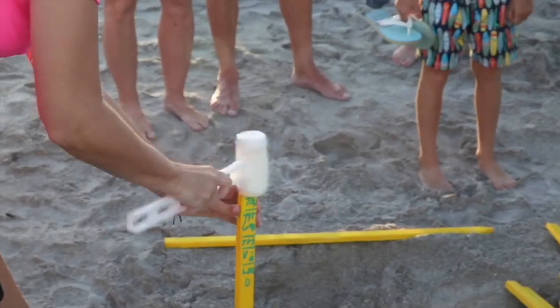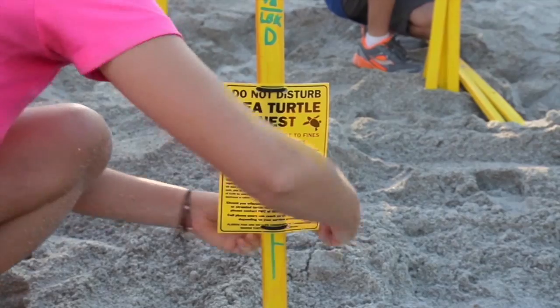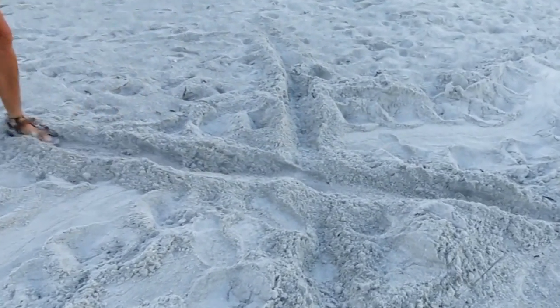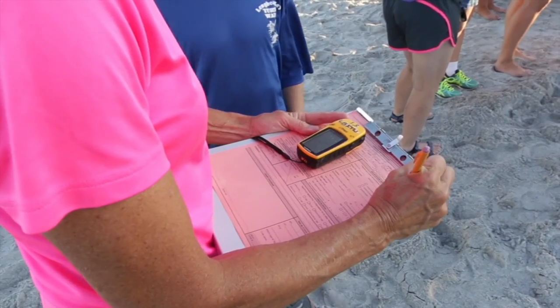Once confirmed, the nest is staked off so that people know it's there. Volunteers triangulate its location and GPS it as well, then mark out the crawl tracks so that the next day's patrollers don't get confused and think it's a new nest. Data collection is at the heart of the research.